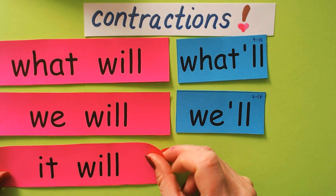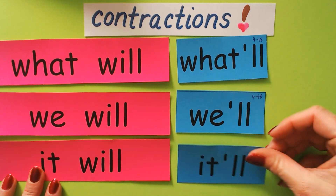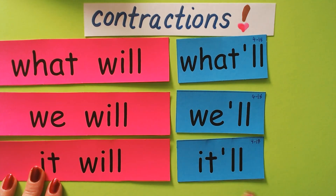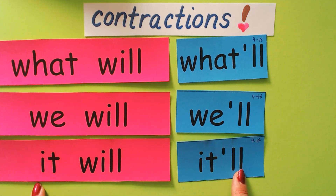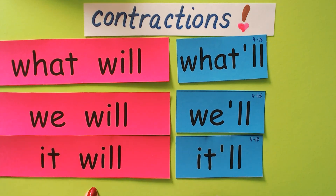This says 'it will.' It will means the same as 'it'll.' It'll is the contraction for it will. It means the same as it will — like, 'it will be dark soon' and 'it'll be dark soon.' They mean the same.